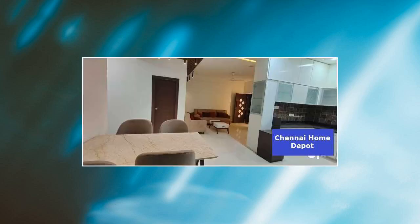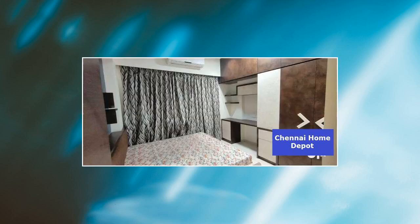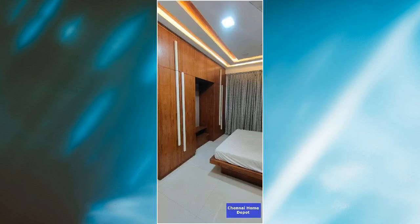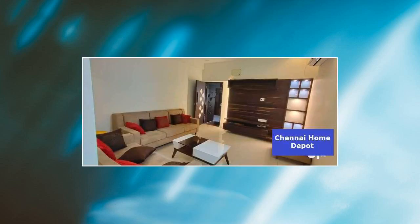This property has a fan, dining table, geyser, microwave, stove, and TV. The living and dining areas have Italian marble. The kitchen and bedrooms have imported double-loaded nano tiles. The bathroom, balcony and utility areas have anti-skid ceramic tiles. The main door is of teak wood frame with double-side veneer finish.